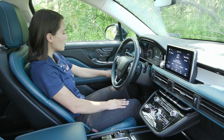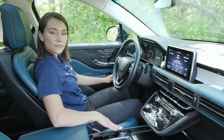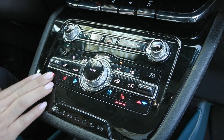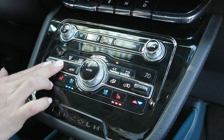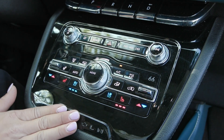You also have your power mirrors here too to fold those in. In your center stack you'll find your drive modes as well as the comfort features of your heated and cooled seats for driver and passenger along with the heated steering wheel. You'll also have the auto temp control option, the dual zone climate option and more.